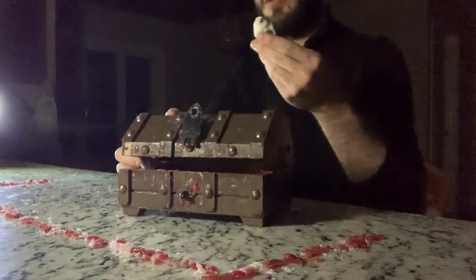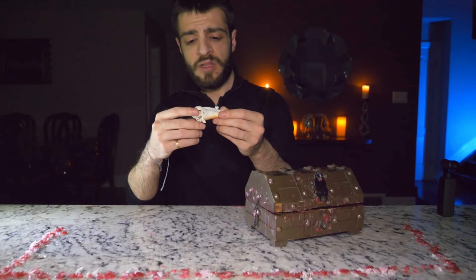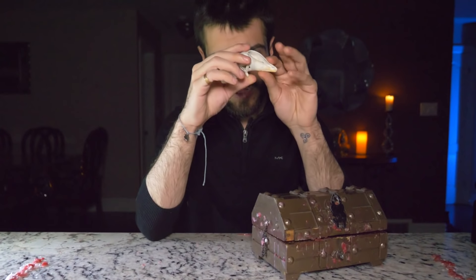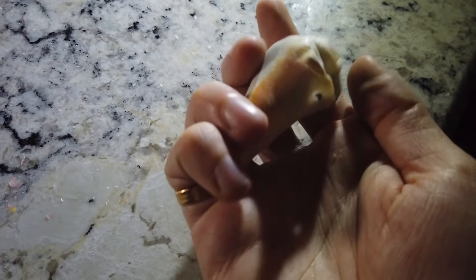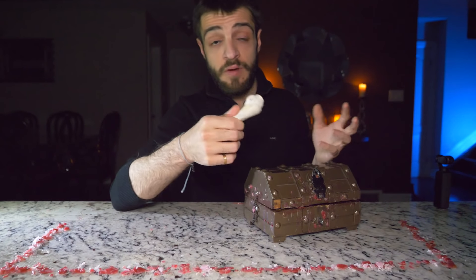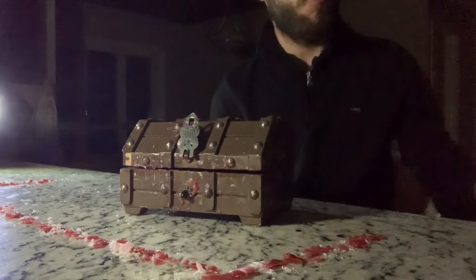The next thing I'm going to be pulling out of the Dybbuk box looks like a seashell. We have a little seashell over here. I have no idea what a seashell signifies, but I'm just going to take the seashell and put it to the side.